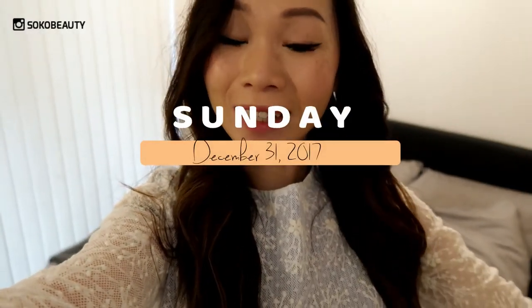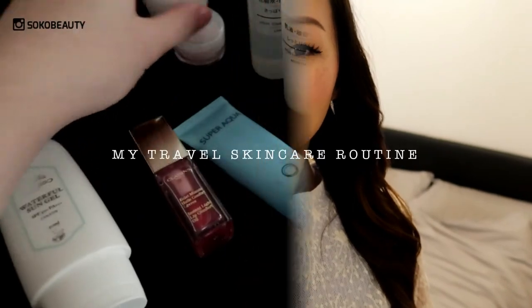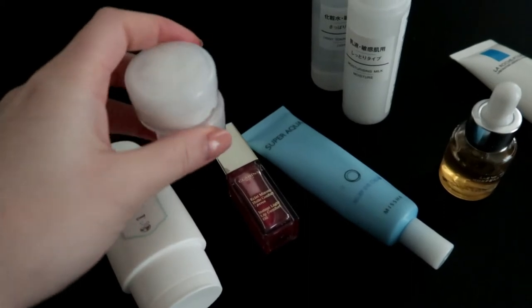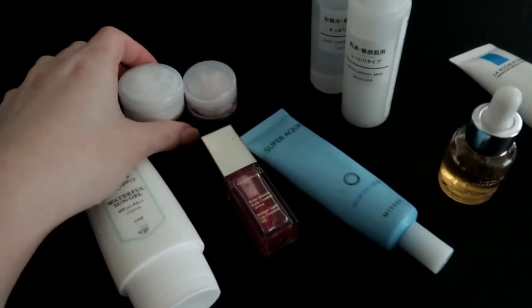Just finished with my sheet mask. I'll apply eye cream, moisturizer, and night cream, then go to bed. Good morning guys — it's New Year's Eve! I want to show you my skincare routine that I took with me while traveling. I was just a bit too tired after applying my sheet mask yesterday, so I decided to do it this morning instead.